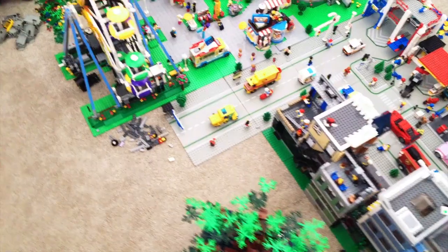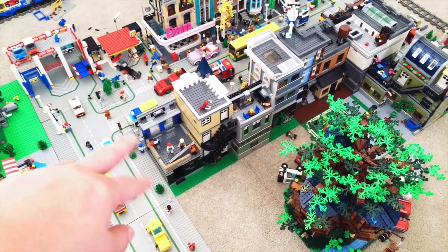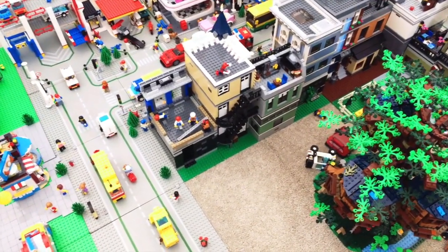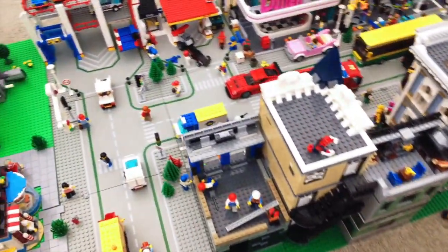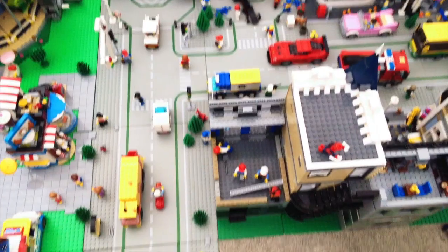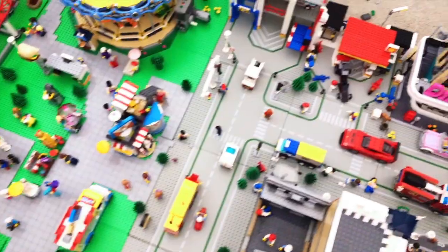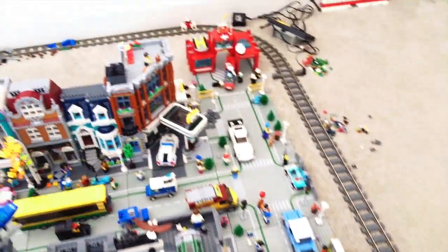Moving on over here, this is a sneak peek — I won't show you the front just yet — but this is my MOC that I'm working on. It is actually going to be a bike shop, and I will show you the front so you can see the bikes.